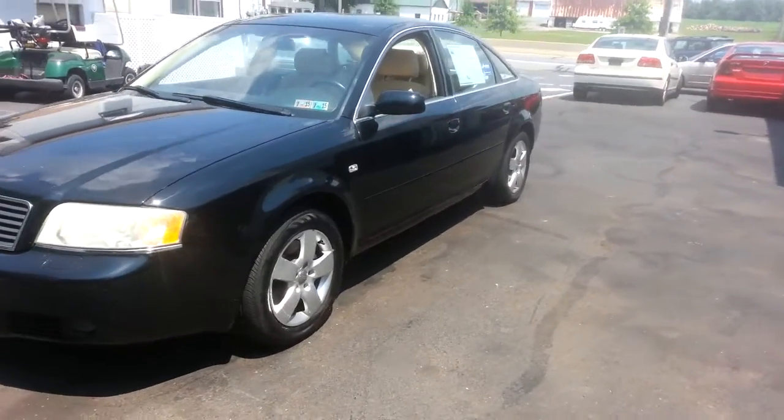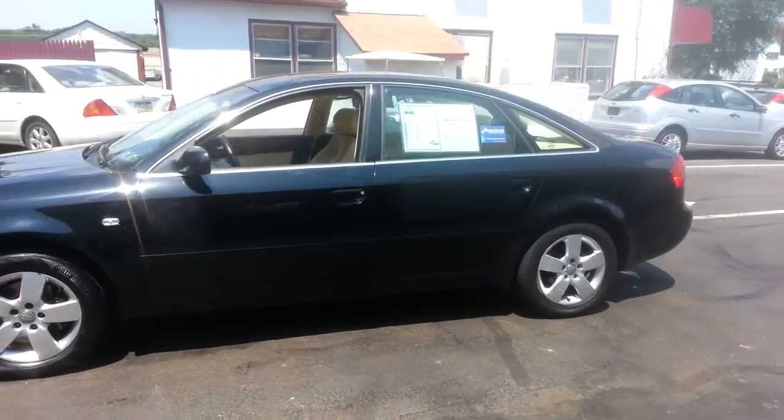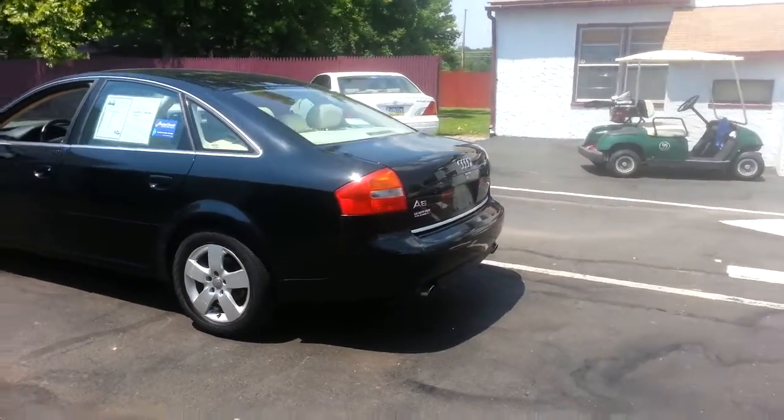Today we have a 2002 Audi A6 Quattro, powered by a 3-liter naturally aspirated B6 motor with an automatic overdrive transmission and all-wheel drive. It has 95,000 miles on it.